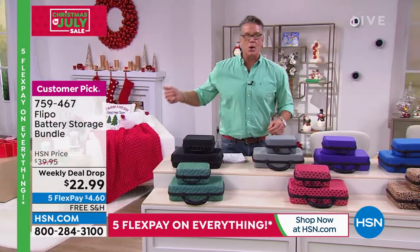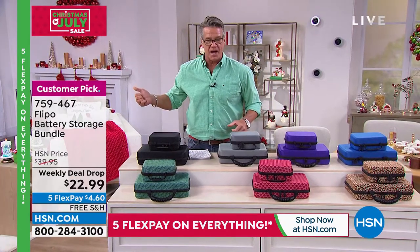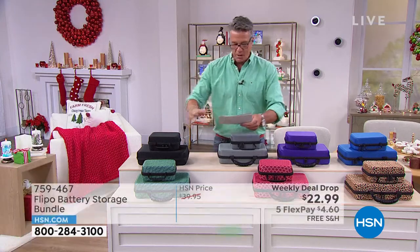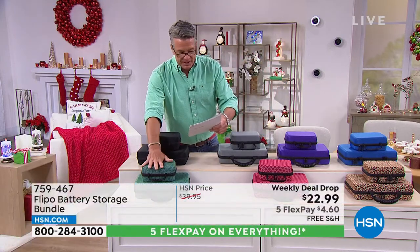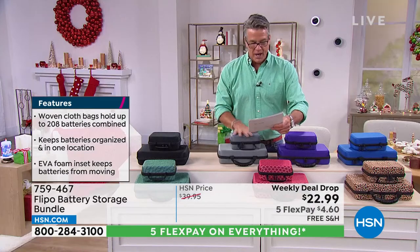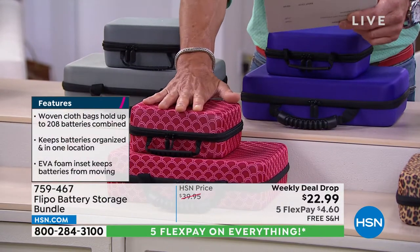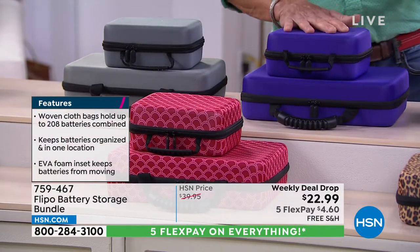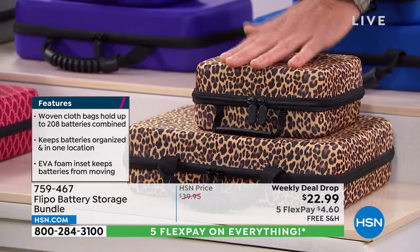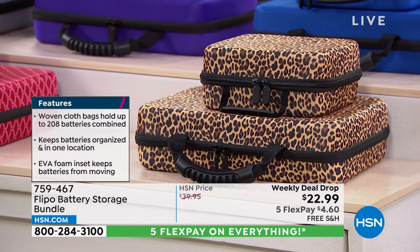Your remote control dies and you need AA batteries, but there's only one because your son's been stealing them for his Xbox. Colors available: emerald leaf, black, slate gray, waves blue, purple, and animal print leopard. Here's Danielle Lopez — she's standing by to tell us all about it.